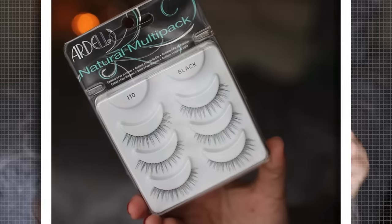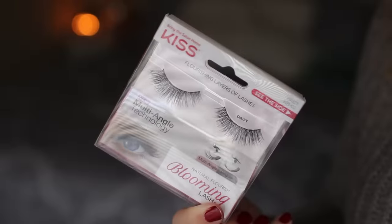I picked up two pairs of lashes, which is super exciting — they're like my favorite thing. The first is a multi-pack from Ardell, the 110s. I'm actually wearing these today and they were seriously the easiest things to put on — I just popped them right on and they went on perfect. They're not too much, just enough. The other pair is from Kiss — the Blooming Lash. If you look at the side you can see lashes at different angles so it looks extra full. These were about five or six dollars and I just thought they were neat.